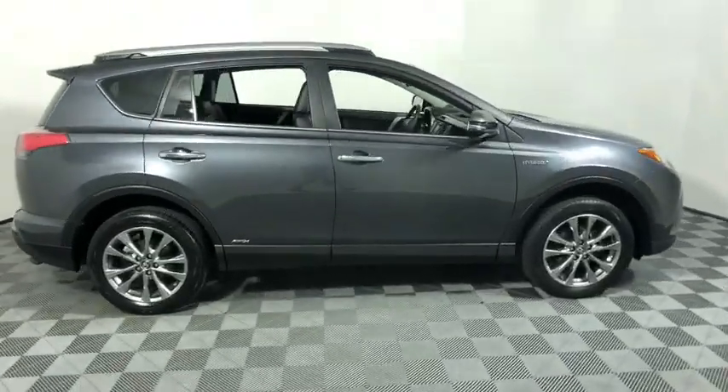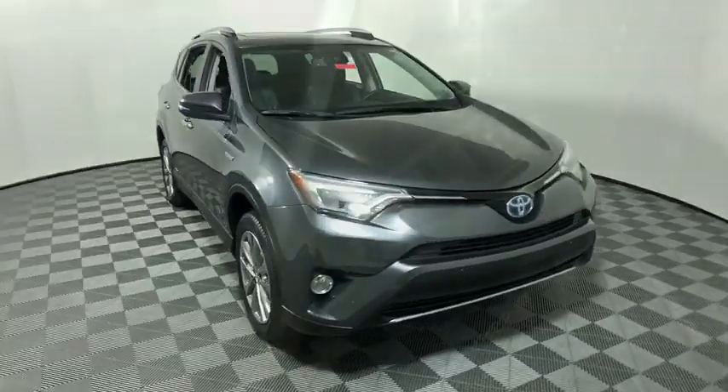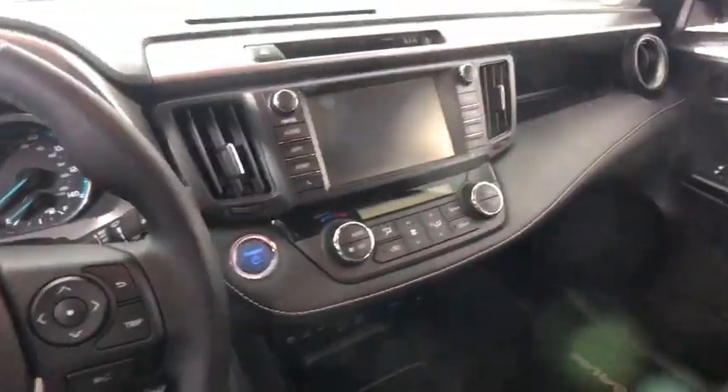Looking for the right vehicle? Check out the 2017 Toyota RAV4 Hybrid. The Toyota RAV4 Hybrid offers a spacious interior, an abundance of technology, and safety features galore.